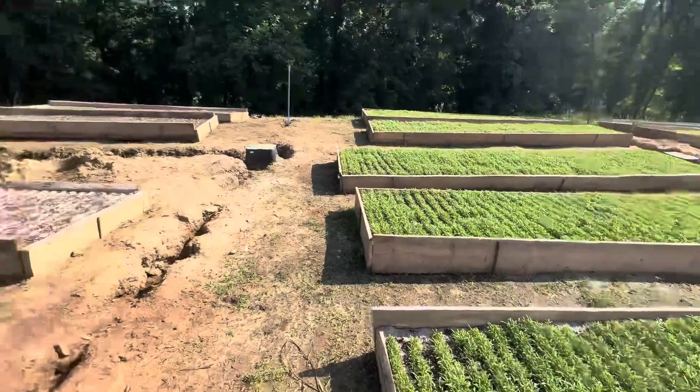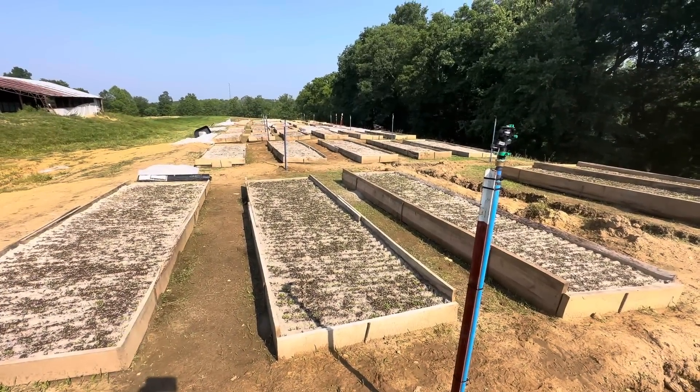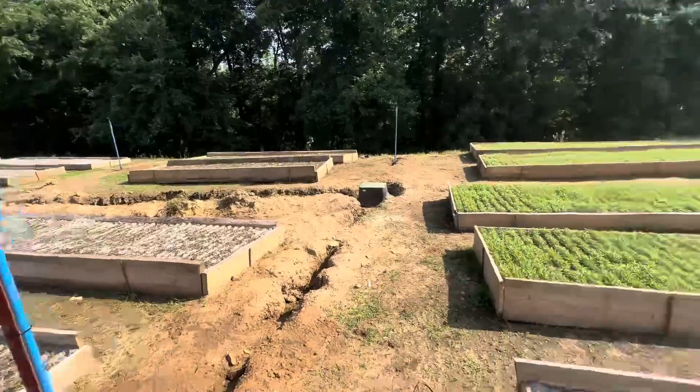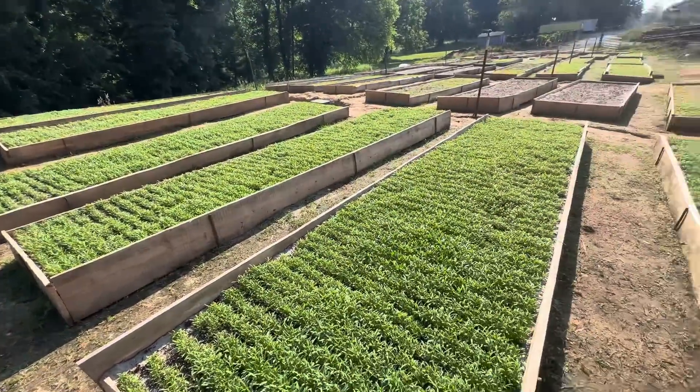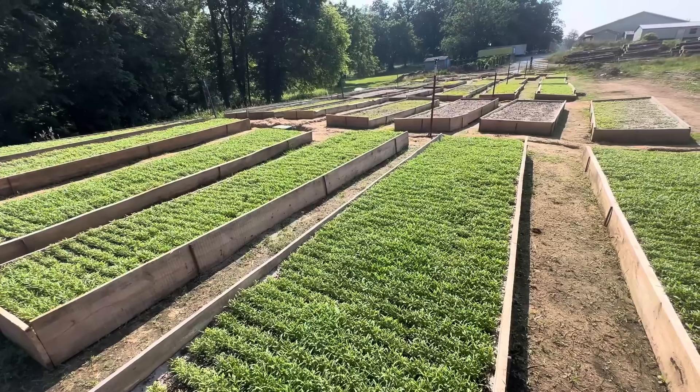Everything that we grow in our production beds is hand planted. We keep them under irrigation and use worm castings in our beds with sand. As you can see, we've got near 100 beds here in production.